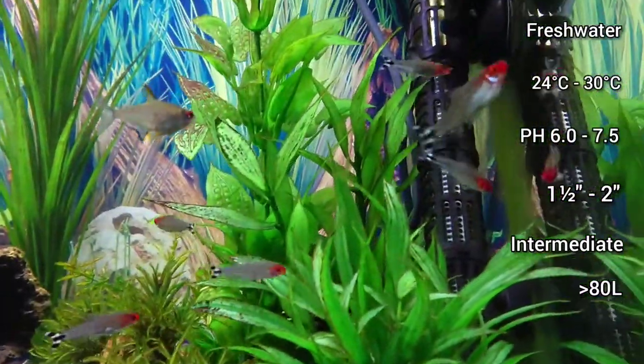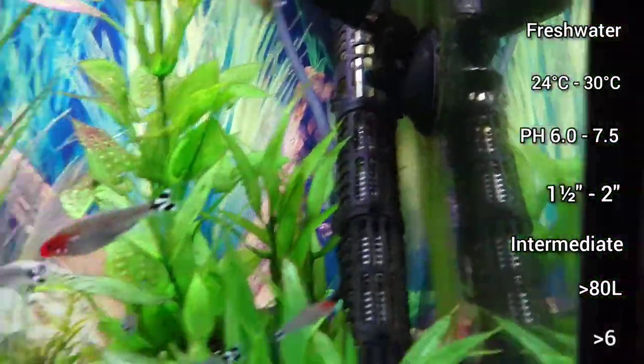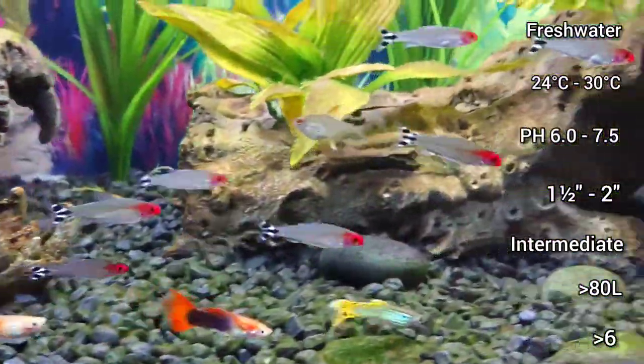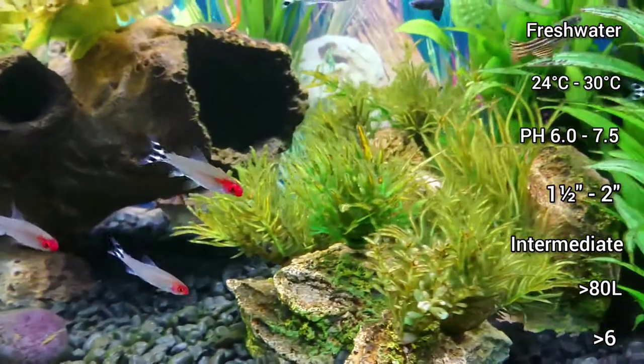They should be kept in a school of 6-plus ideally, but more is always better, as a large group of them looks stunning when they school together.